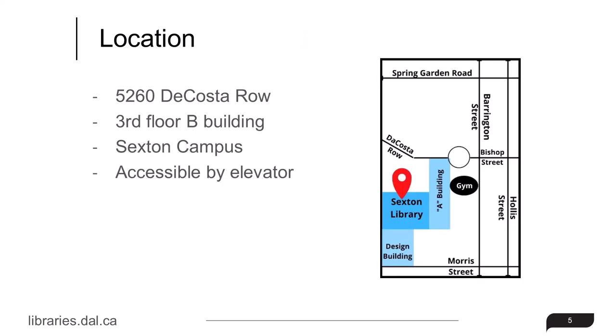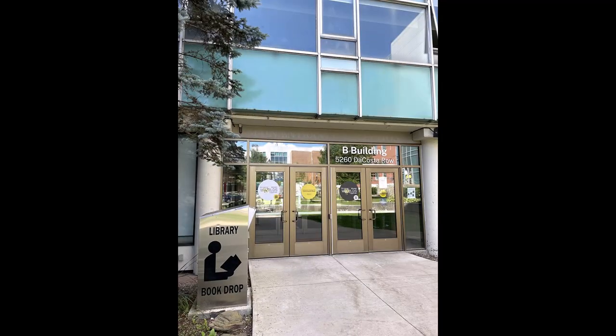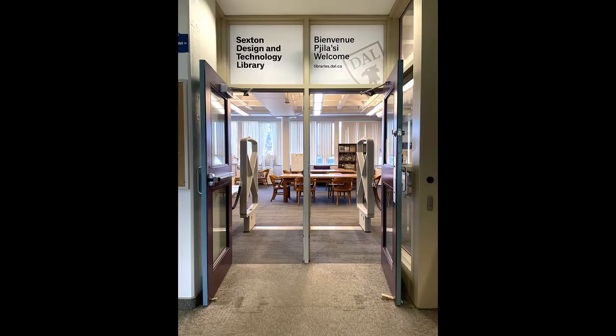It is located at 5260 DeCosta Row in downtown Halifax. You can find us on the third floor of B Building on the Sexton campus, which is accessible by elevator.